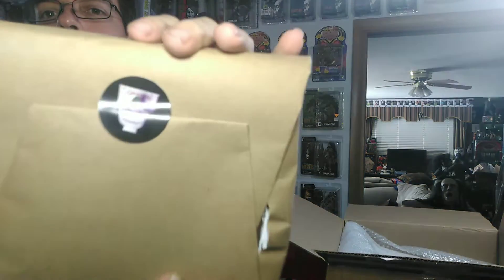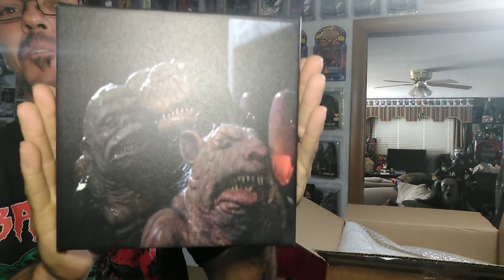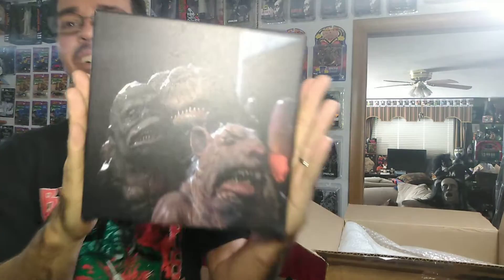We got a package here — I don't know what this is. It's an art canvas. That is cool. Nice image of the Ghoulies there, a nice little canvas. Very cool. I like that. Still going to be hanging that somewhere.